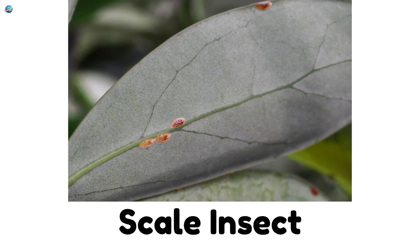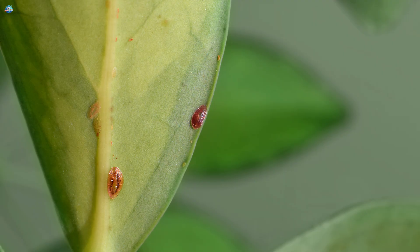Scale insect. Small, shell-like bugs that live on plant branches.